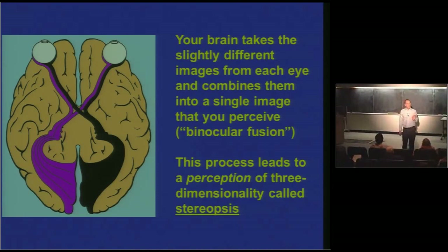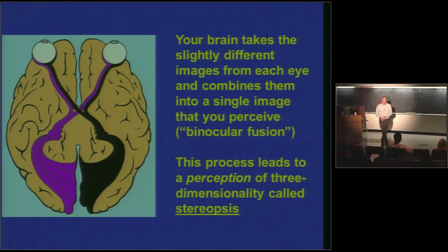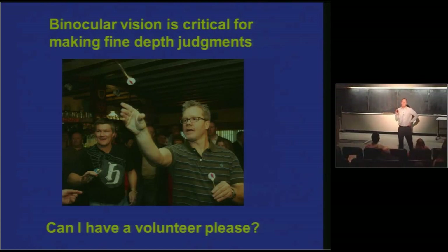What binocular fusion leads to, ultimately, is another perception — and it's a perception of three-dimensionality called stereopsis. Vision with a single eye doesn't have the same sense of depth or three-dimensionality that vision with two eyes does. Stereopsis is the perception of three-dimensional space you get from binocular fusion. And partly because of stereopsis, here's the key point: binocular vision is absolutely critical for making fine depth judgments.